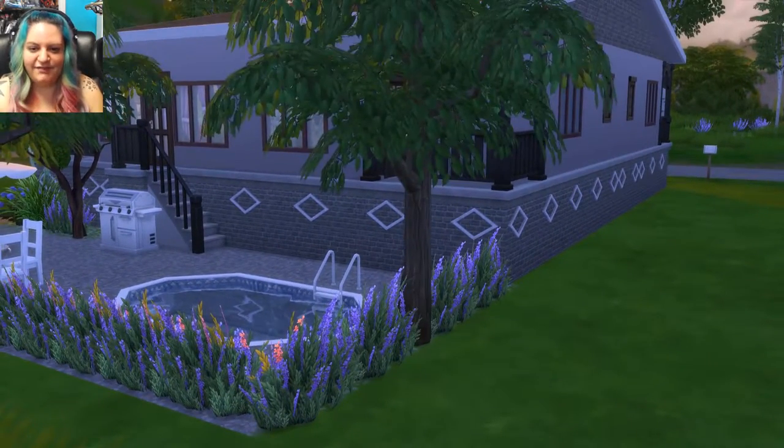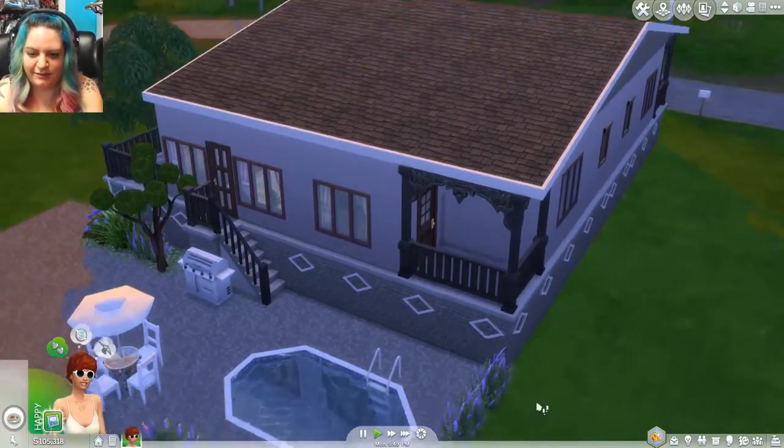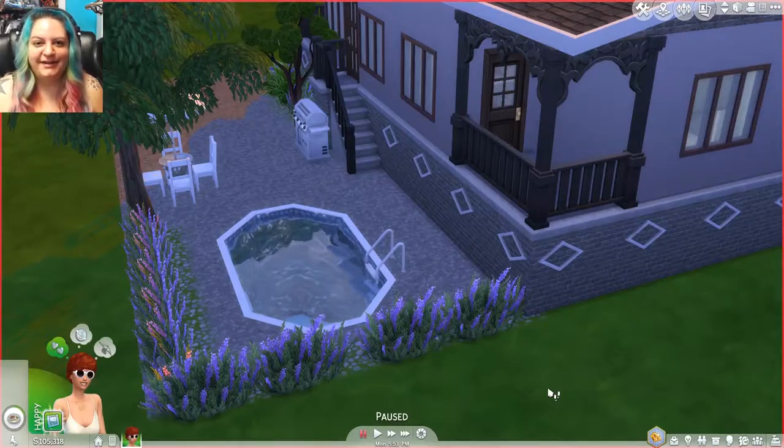That is the end of this house tour. Oh, a tree snuck up on me — let's get this right. Alrighty, so that is the end of this house tour. Thank you so much for submitting your home, Alma, AKA Mr. Sinistar9. I think it is absolutely beautiful — very sweet. I love the pool, I love the landscaping, and I love this balcony. If you want to download this home and put it in your own game, I will have a link below in the description as always.